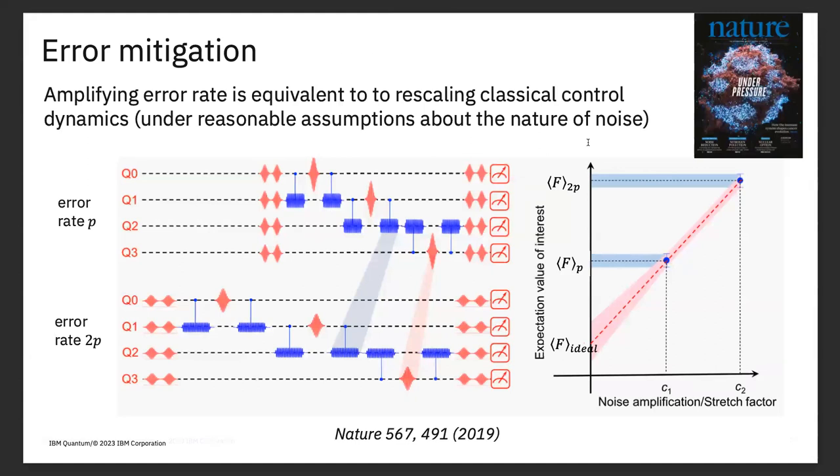This brings us to the first error mitigation technique: zero noise extrapolation. Imagine I have a quantum circuit I can run with some error rate ε, giving a wrong answer. If I can linearize that answer in the error rate, and I have a knob to turn the noise up and down, I can run it again at error rates of 1.5ε, 2ε, 3ε, make a plot, and extrapolate back down to zero error rate.